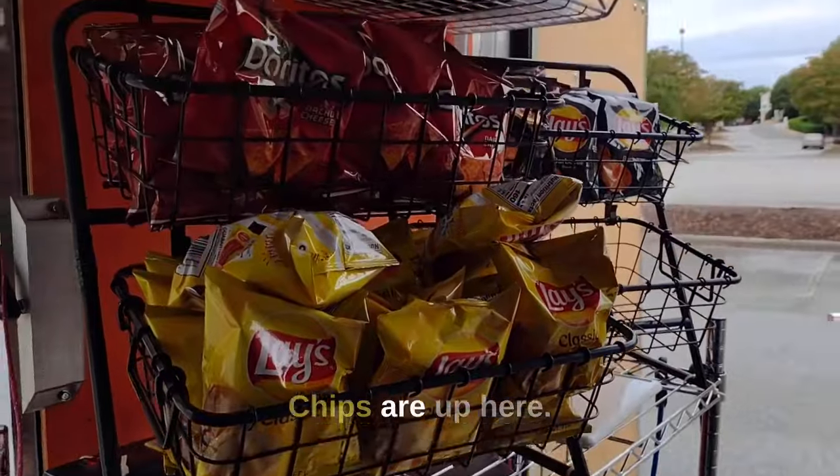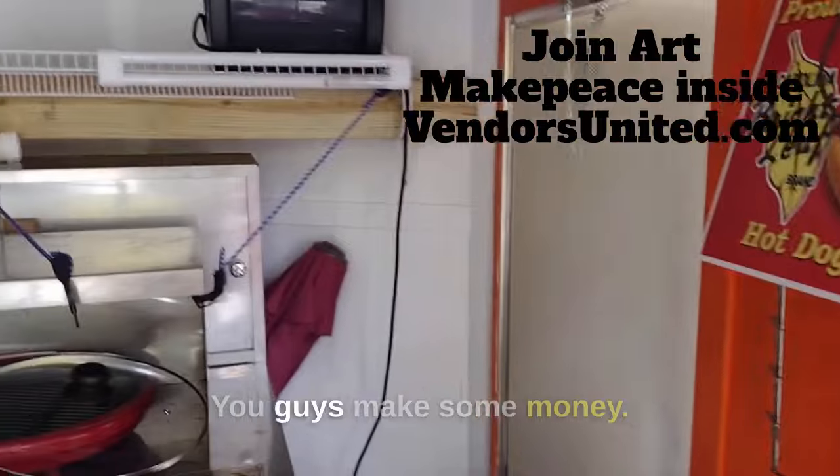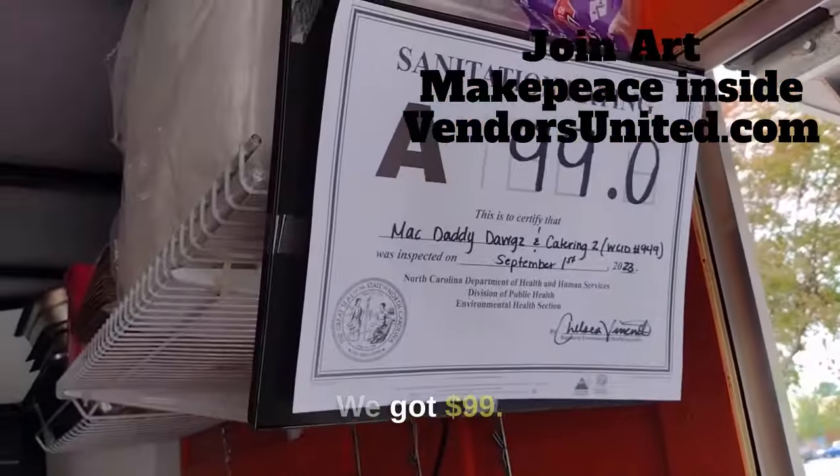Got the cash register, chips are up here, more stuff stored everywhere. There you go. You guys make some money! And there's our score — we got 99. Good night!